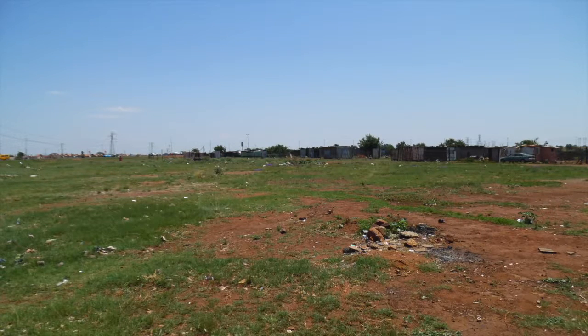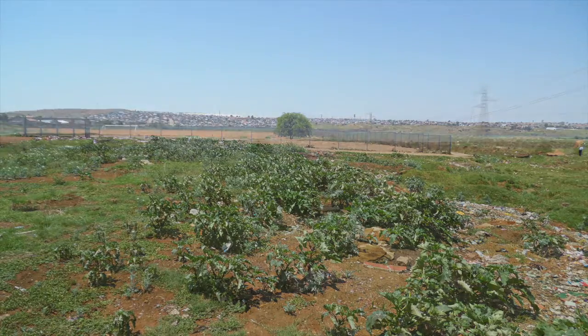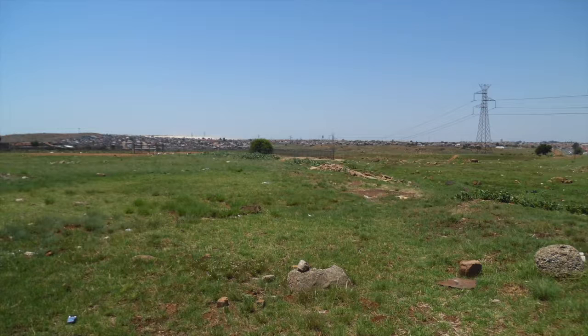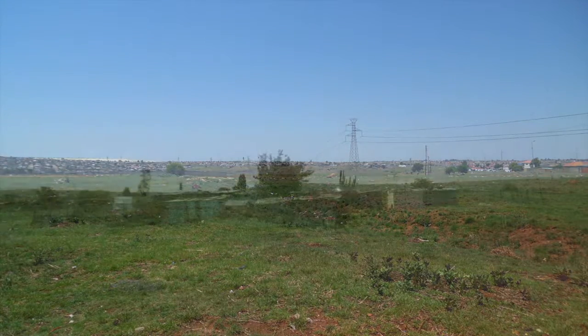This vacant land is located within a high-density hub between Protea Glen, Naledi, Doorenkop and Dobsonville. Its zoning is currently categorised as undetermined. There is currently a municipal soccer field and tennis court on the north-western periphery of the site. The subject property adjoins both affordable and low-cost residential dwellings, with an informal settlement nestled at its western border.